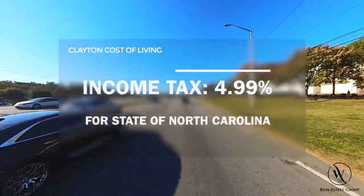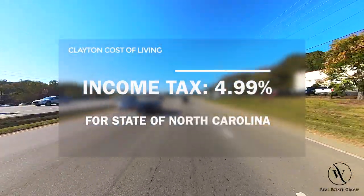North Carolina does have a 4.99% state income tax. But despite the taxes, Clayton is one of the most affordable areas of Raleigh. And while it's hard to imagine its low cost lasting much longer, Clayton currently is a great place to invest and get more for your money if you're willing to sacrifice a little bit on location in relation to the Triangle as a whole.